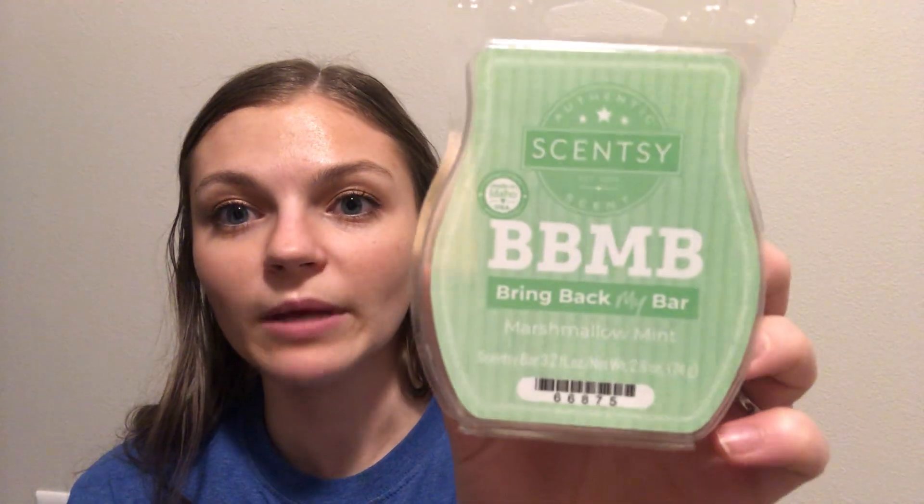We also have Marshmallow Mint, Bring Back My Bar — this also might be in the clearance section. This is just like a sweet marshmallow and mint, and then it has amber. So it has like a perfuminess, but I don't want that to throw you off — it's just like a nice way of rounding together the marshmallow and the mint.